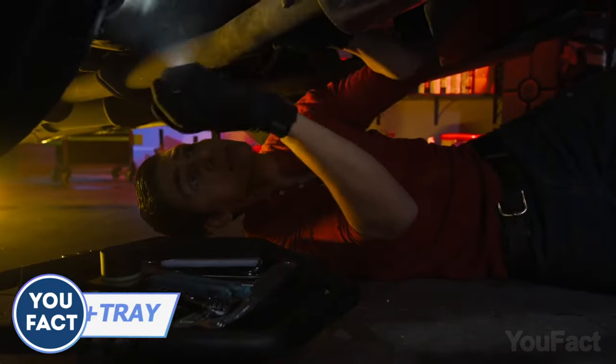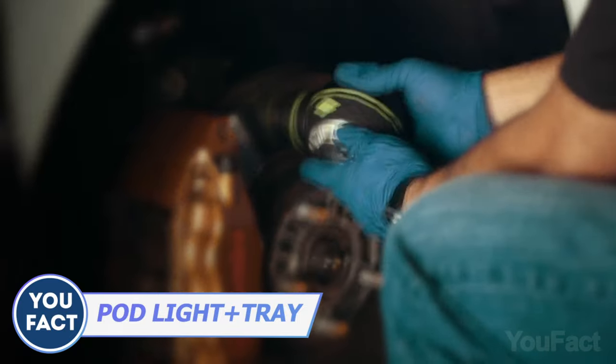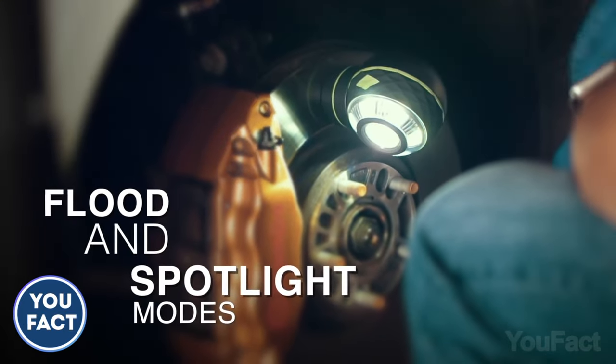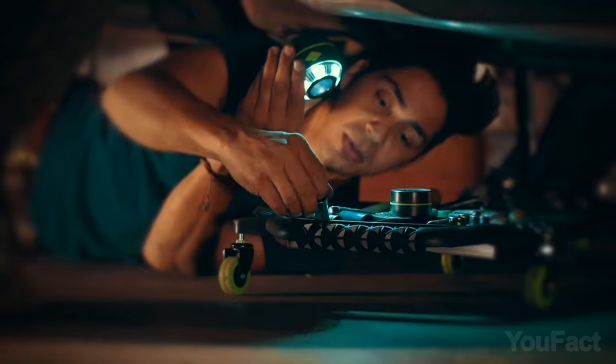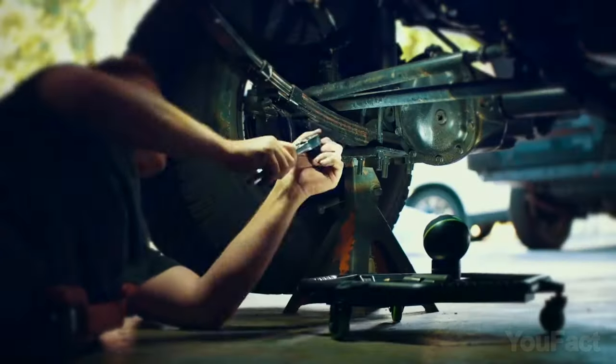A good light at your workspace is always a good thing. This one is easy to attach and adjust to the needed angle. It features several brightness levels and runs up to 7 hours on one charge. No place to put it? You can mount it on this tray with three storage areas for your tools.